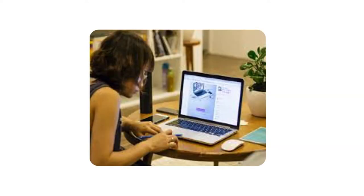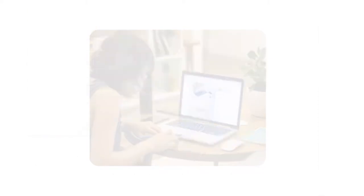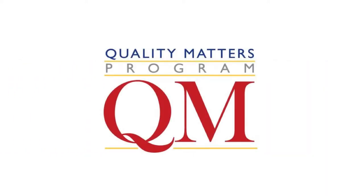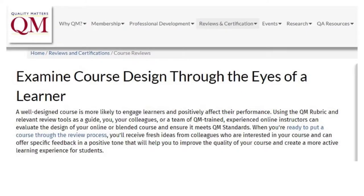We were taking steps to improve online learning with our digital professor certification process. This approach included various professional development courses and a Quality Matters peer review process. The Quality Matters process, which only focused on design, was utilized in a small number of courses by those who volunteered to go through the review.